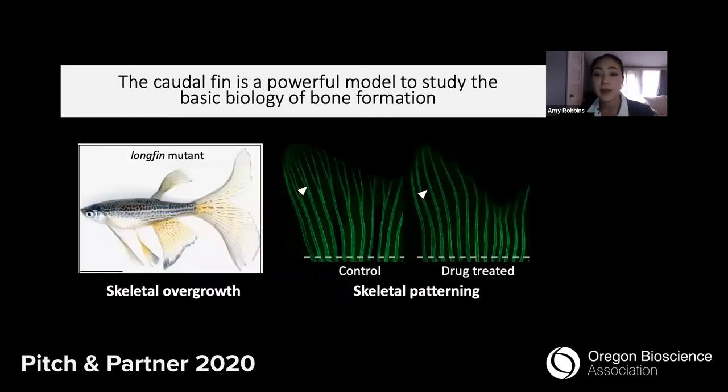In the Stankunis lab, we use the zebrafish caudal fin to study the basic biology of skeletal regeneration. We use tools to cause fins to overgrow, as you can see in this aptly named longfin genetic mutant. Or we can make their skeletons become mis-patterned, as with this chemically treated fin lacking the skeletal ray branch points that you can see in controls. These tools teach us about the finely tuned conserved signals which coordinate bone size and shape.